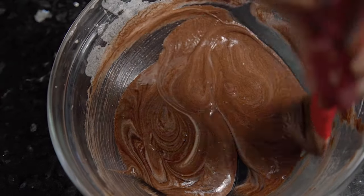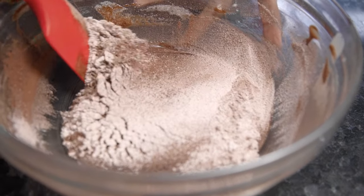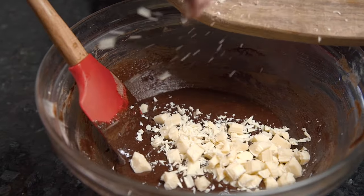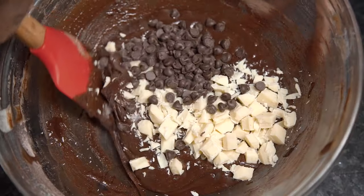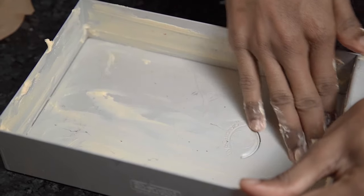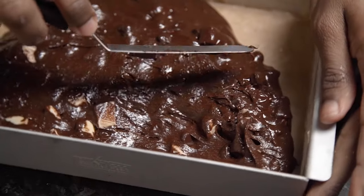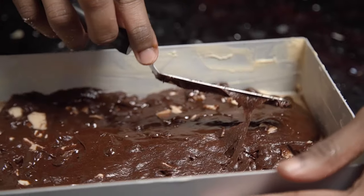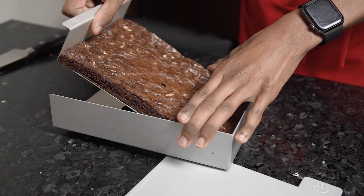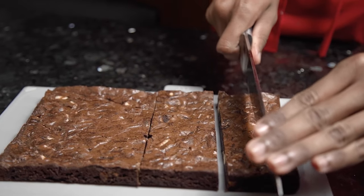Sift in the dry ingredients — that's the flour, cocoa, and salt — then fold that through. To give this an extra chocolatey hit, add in some roughly chopped chunks of white chocolate and some dark chocolate chips. Grease and line your baking tin, pour the brownie batter in, and spread it out so it has a nice thin even layer. Bake in the oven for about 10 minutes at 180 degrees Celsius until just set but still fudgy. Allow that to cool in the tray before removing and chopping into bite-sized cubes.